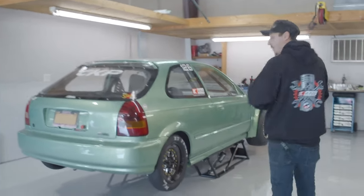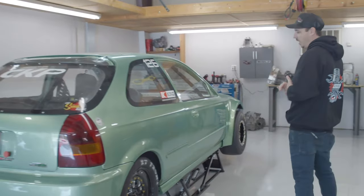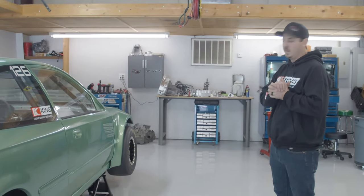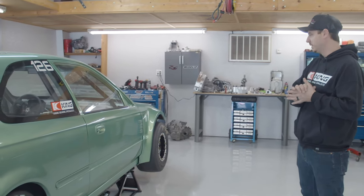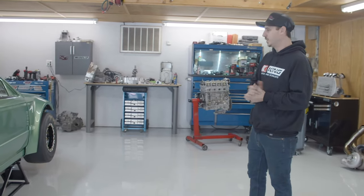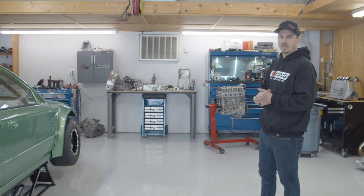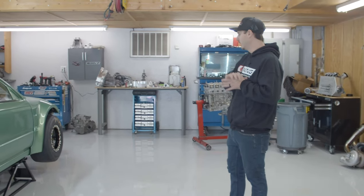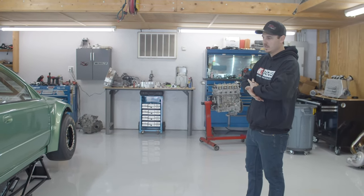So this is a new car to our stable. It's going to be competing in the all-motor outlaw class. It's a nitro K24 all-motor car. Just getting it ready, prepped up for Honda H-Day in April. It'll be competing there as well.